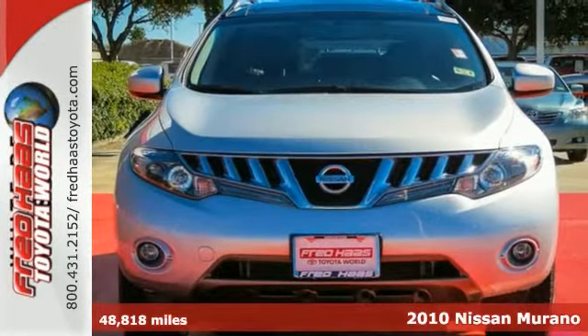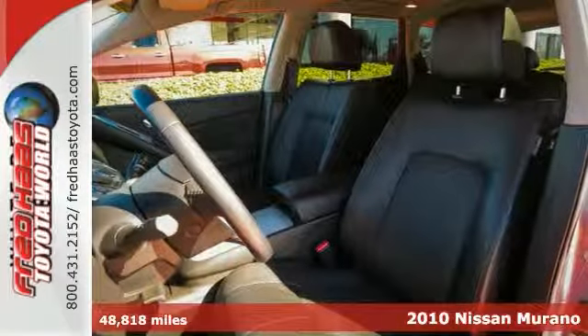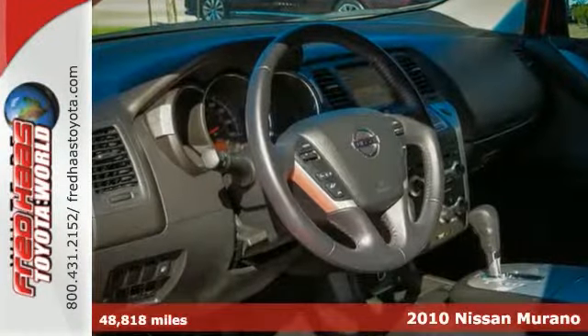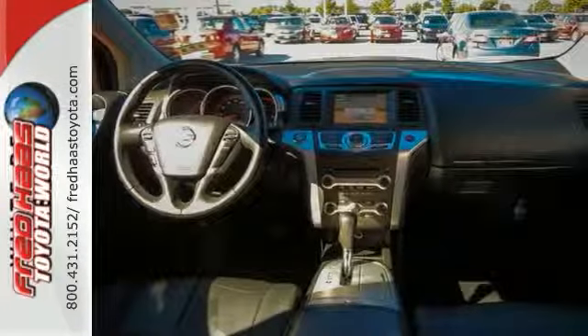This 2010 Nissan Murano sits in a crowded crossover SUV segment, but it has no shortage of features that set it apart. It received a Power Circle rating of 4 in performance, comfort, and overall quality mechanical.